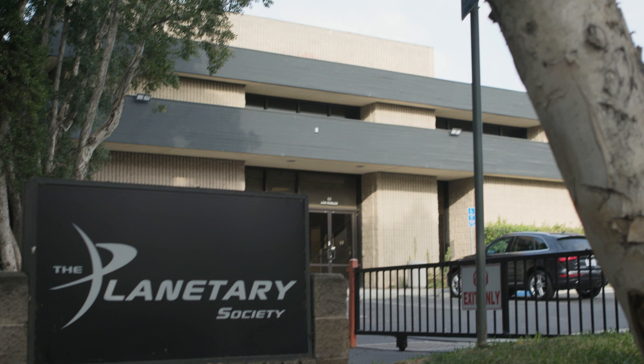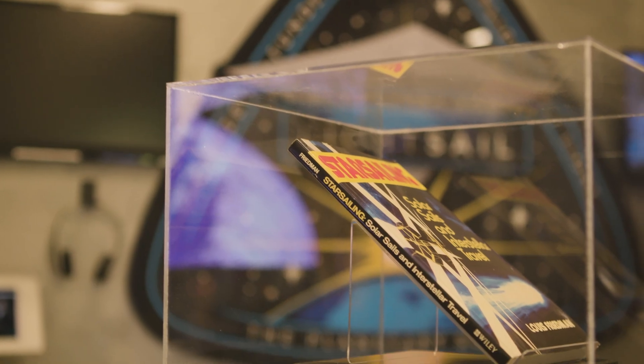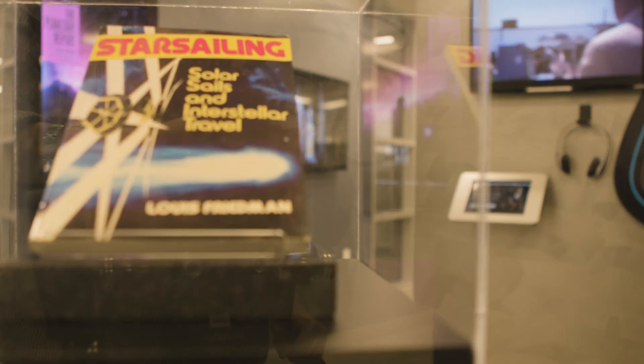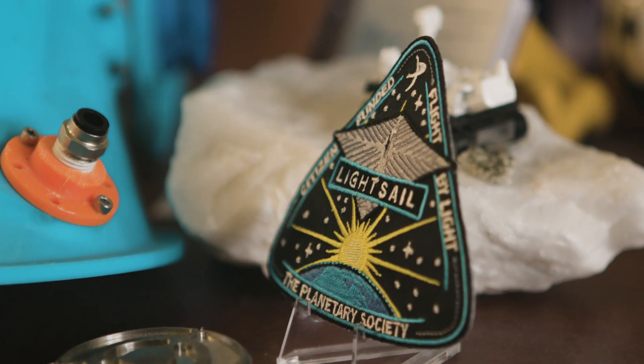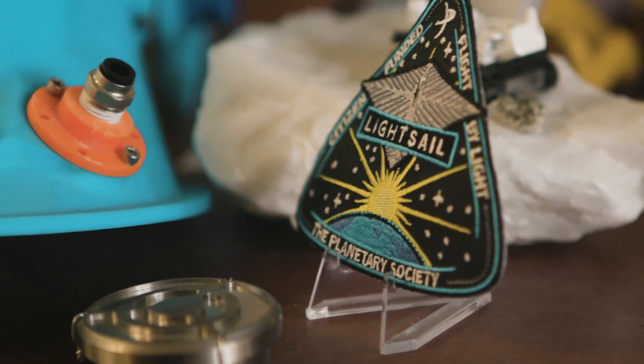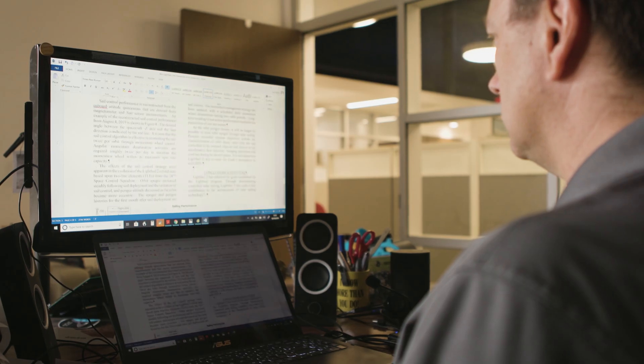Providing much of the momentum behind solar sailing today is the Planetary Society, a California-based nonprofit. As the organization's chief scientist, Bruce Betts manages the LightSail program — a 10-year, $7 million effort, entirely funded by public donations, to maneuver a small craft in space using only sunlight.